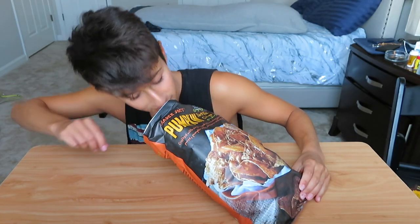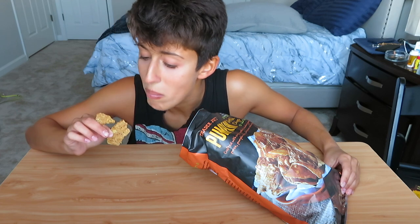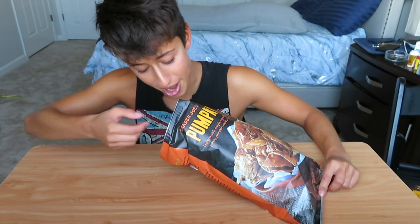I forgot to rate the pretzels — I'm going to give them an eight out of ten because they could have been saltier. Let's smell the tortilla chips. They don't really smell like fall. There is like a hint of some kind of fall spice, but no — these are straight up just tortilla chips. I mean, they're fine, but they're not really pumpkin tortilla chips. There's like a hint of pumpkin.